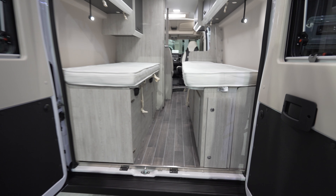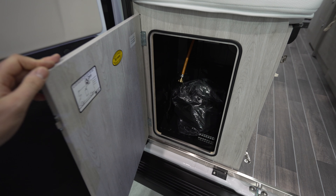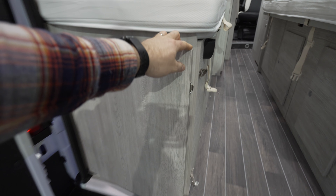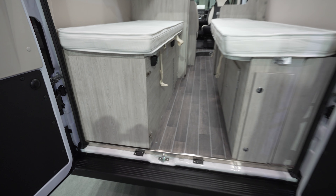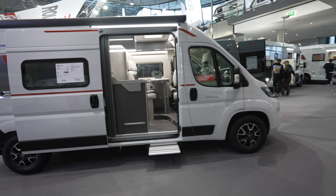Here is the place where you can actually put two gas bottles inside. Let's close this off and get another overview of this Livingstone Advance 6.